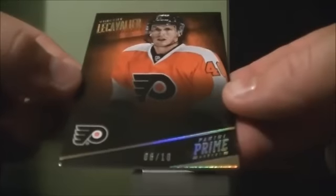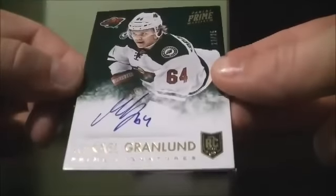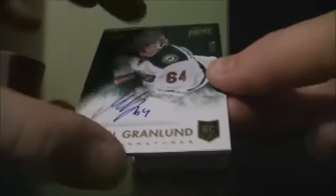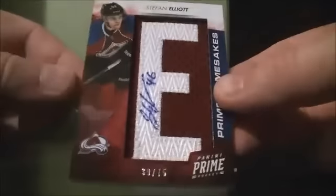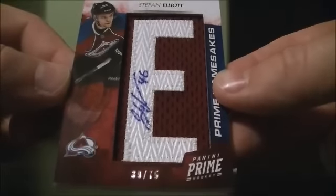We have the base card 6 out of 10 of Vincent Lecavier for the Flyers. We have Prime Signatures 11 out of 25 of Michael Granlid for the Wild. We have Prime number 630 out of 75 of Stephen Elliott for the Appalach.